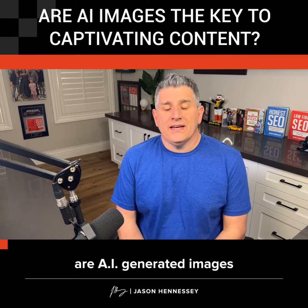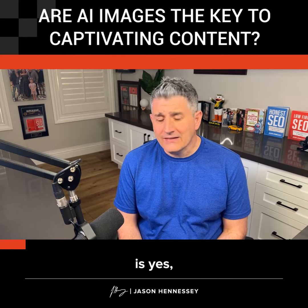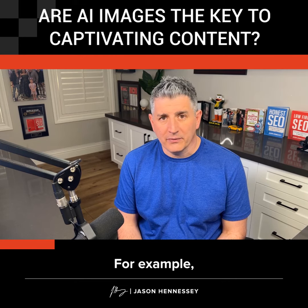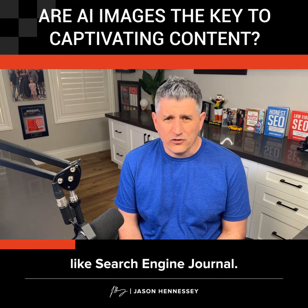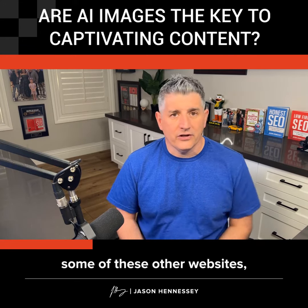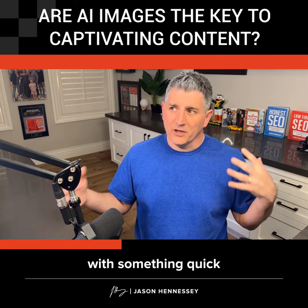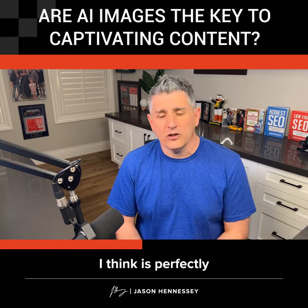The question is, are AI-generated images okay to use on a website? The short answer is yes, as long as it's applicable to whatever content you are writing about that would be interesting to somebody. For example, a lot of news websites today — like Search Engine Journal, which I write for — are using AI-generated content to make featured images, because they can come up with something creative quickly that might take a human graphic designer hours to create. So I think it's perfectly fine for that.